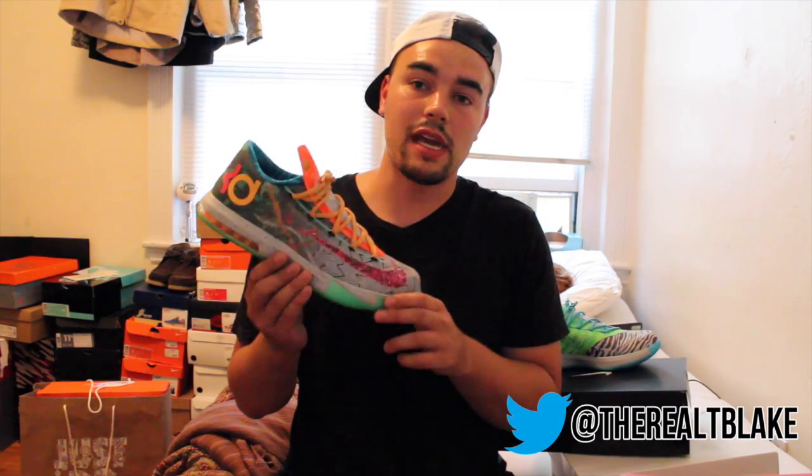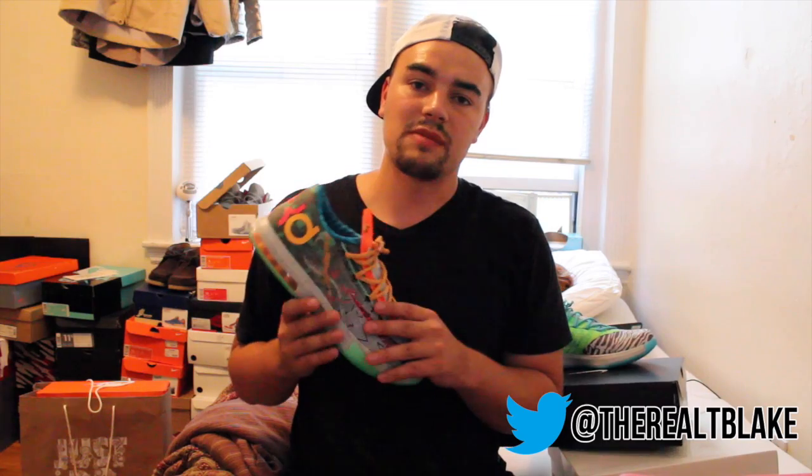So just do some leg work, call around if leg work isn't your thing, and figure out exactly where you can get the kicks. So I'm going to start with a couple of pickups that didn't release this weekend, starting with the What The KD6 Premium. You guys might be saying...